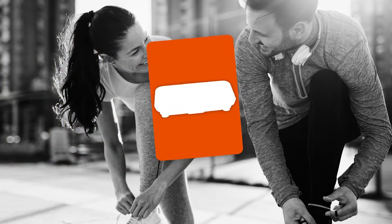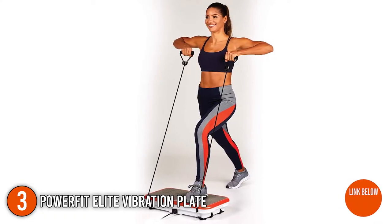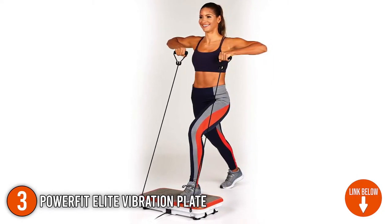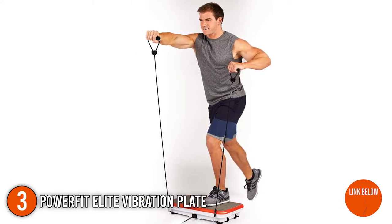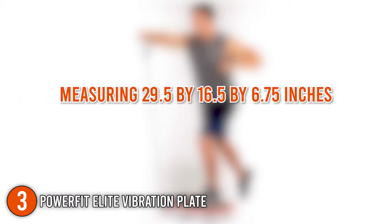The third vibration plate on our list is the PowerFit Elite Vibration Plate. It has an anti-slip surface board pad that ensures the user's safety and is coupled with handy rolling wheels for effortless mobility. It also features a rectangular shape and a large surface area to fit whichever body parts you choose to work on, measuring 29.5 x 16.5 x 6.75 inches in total. TrustedShoppingGuy.com gives the PowerFit Elite Vibration Plate a 4 badge rating.